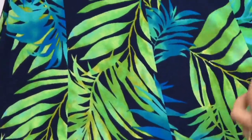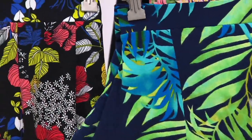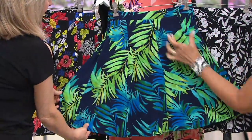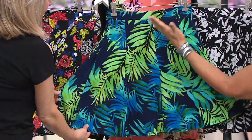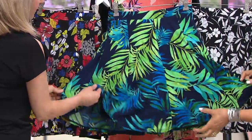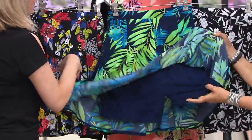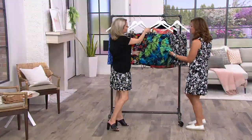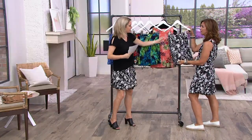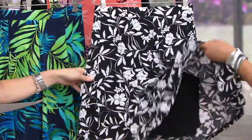It looks like it's been airbrushed — it's not just a flat color, it has depth to it. And there you see the panels. There are actually eight gores — gore panels are a little bit more narrow on the top and then flare out, so it fits and flares. Literally, you will live in this. You will wear it dressy, you'll wear it casually, you'll throw it on with flip-flops, or pull it over your bathing suit. And Susan and I are twinning in our black and white floral.